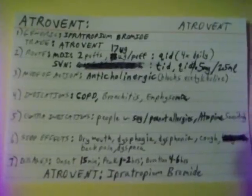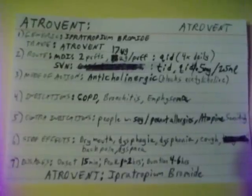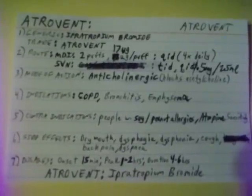Side effects of Atrovent are dry mouth, dysphagia, dysphonia, cough, back pain, and dyspnea.